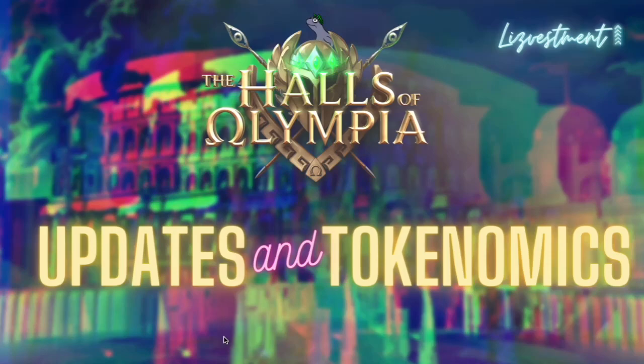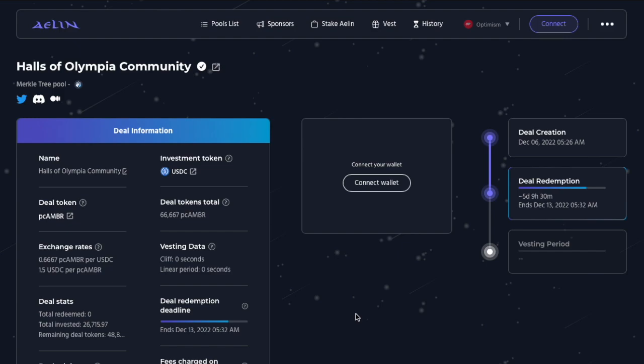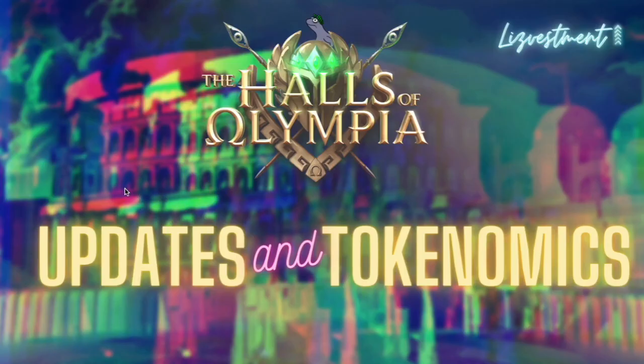Hey guys, it's ChilliBee here again. Today we're taking a look at Halls of Olympia again and getting an update on some of the big changes, as well as taking a deeper look at their tokenomics which they released in a Medium article not too long ago. They've currently got an Aelin pool open, part of which is available to Eeth Lizards and it's going for the next five and a half-ish days. So this is a pretty good time to get this update out and hopefully it will help you think through if you want to invest in it or not.